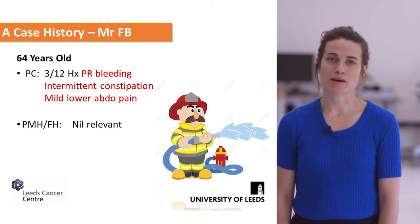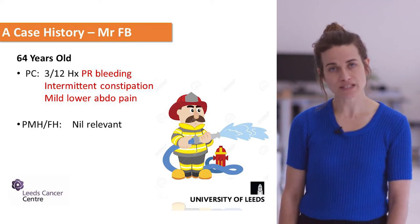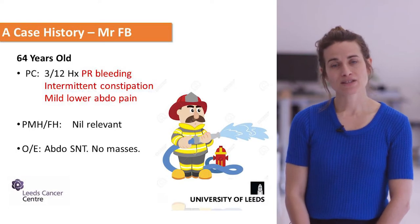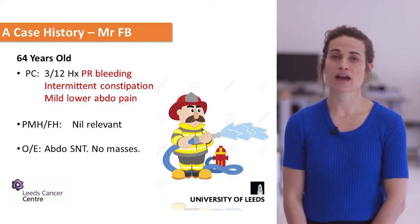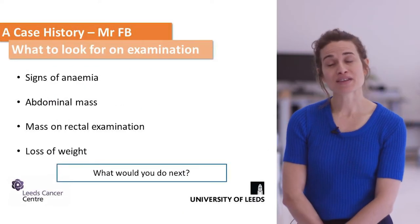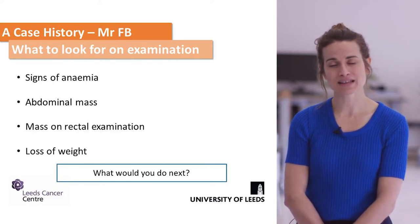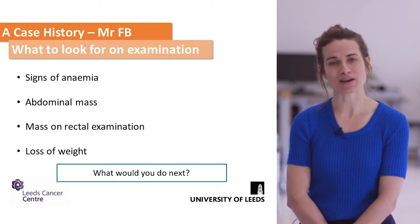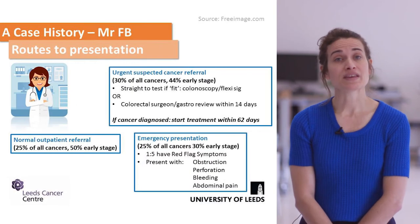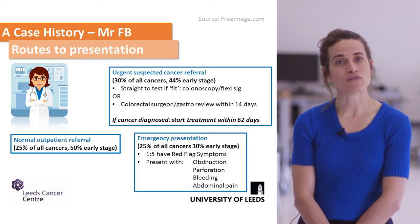Carrying on in your history, past medical history and family history are key things to consider. In this case he is fit and well with no family history. On examination his abdomen is soft and non-tender with no masses on PR examination. Other things to look for include systemic signs of cancer such as anaemia and weight loss. The question then becomes: what would you do next?